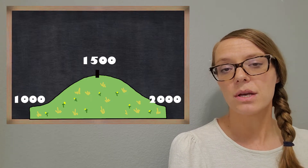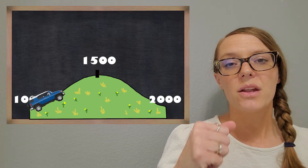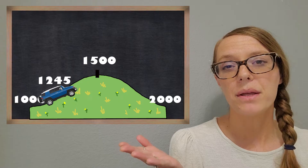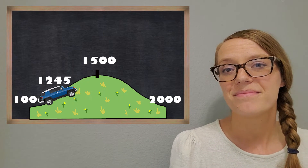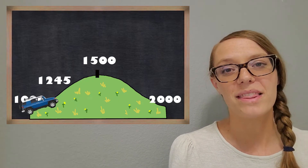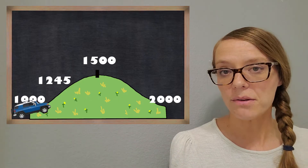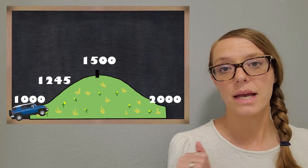Let's pretend like we're starting at 1,000 and we're driving a car and we run out of gas right at that 1,245 mark. What would happen in real life if you ran out of gas right on that side of the hill? You would roll back down to the 1,000. That helps us see that 1,000 would be the closest, so we would round 1,245 down to 1,000.